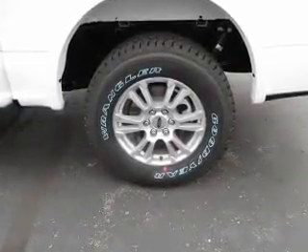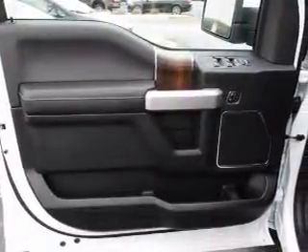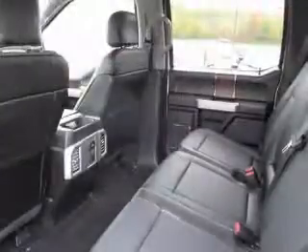Inside, you'll find curtain head airbags, driver airbag, side airbags, low tire pressure warning, child safety locks, a tilt and telescopic steering wheel, split rear seats, power outlet, and power steering.